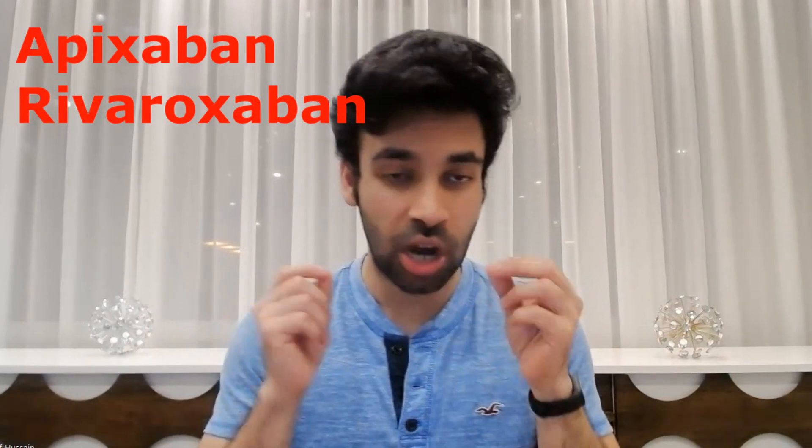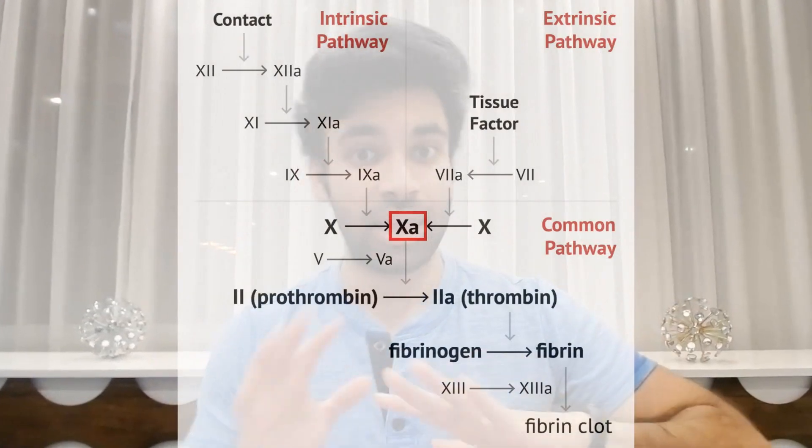However, warfarin is not used too much anymore because of its narrow therapeutic index. You can actually have overshooting and a lot of bleeding. If you do, you want to give platelets in the form of fresh frozen plasma as well as vitamin K to replenish their stores. Luckily, we have newer anticoagulants called DOACs — direct oral anticoagulants — which directly inhibit factor 10a, don't need any monitoring, and are oral, which is great.